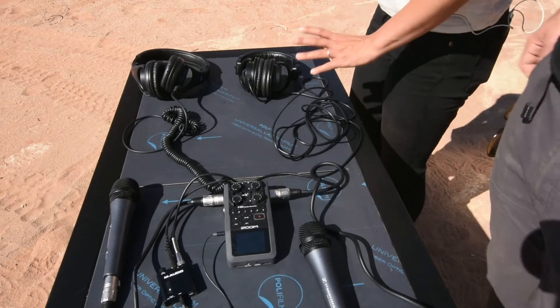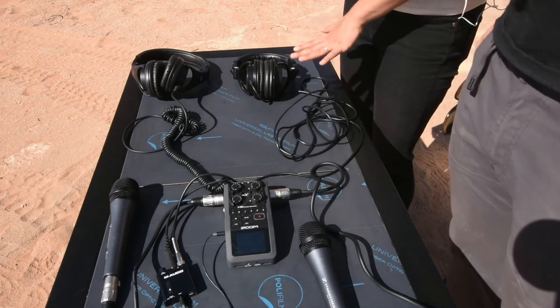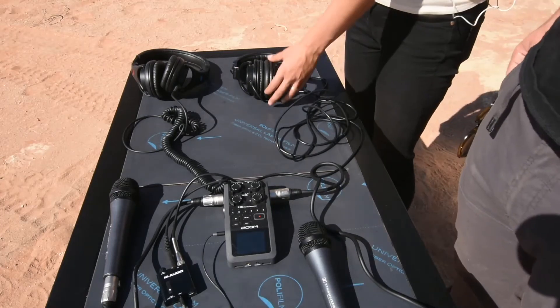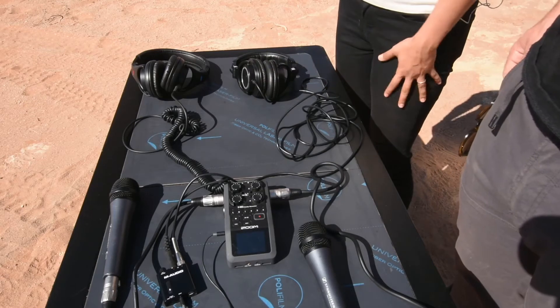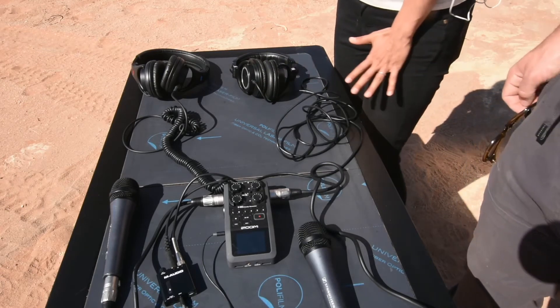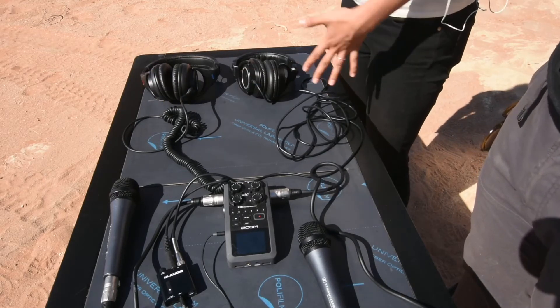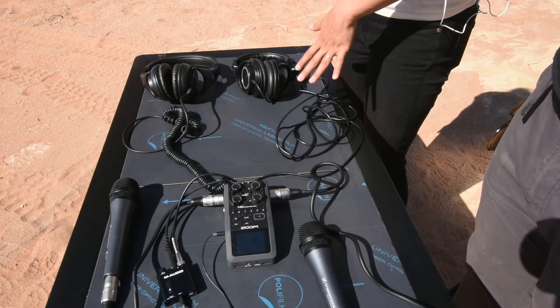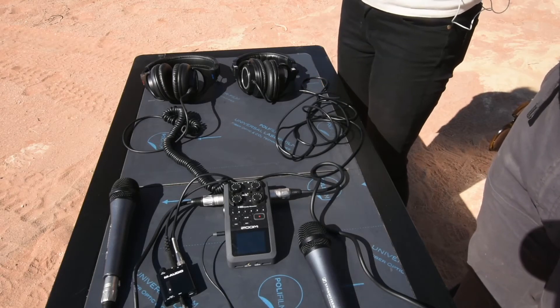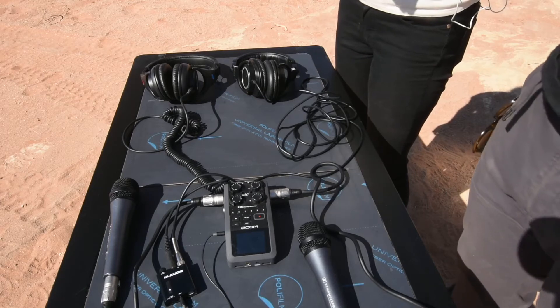That's important so that the separate headphones get enough power and energy so that you can hear things. We originally had one really big, fancy pair of headphones that Adam used, because I didn't like wearing the giant things over my ears. But it turns out that my mic technique is terrible, so as we were traveling, we picked up a second pair for me to wear. The importance of being able to hear yourself while you record is really just so that you can self-regulate when you're off-mic, so that your voice doesn't cut in and out.